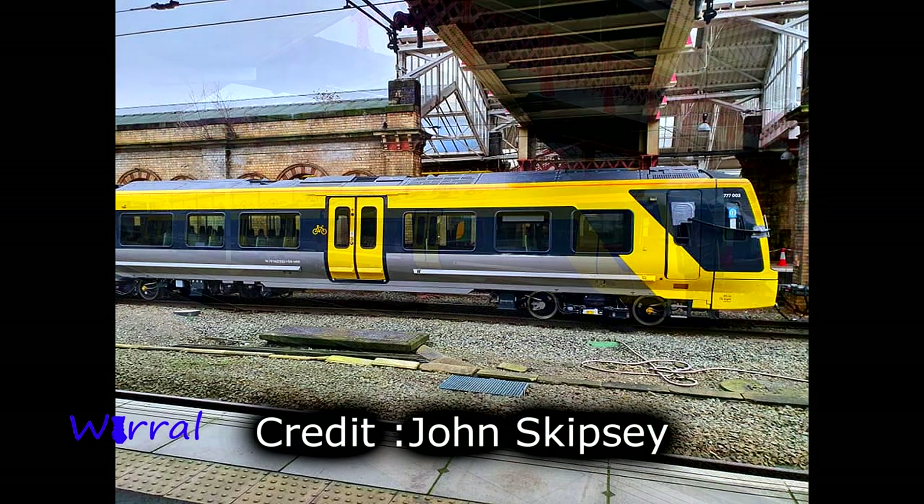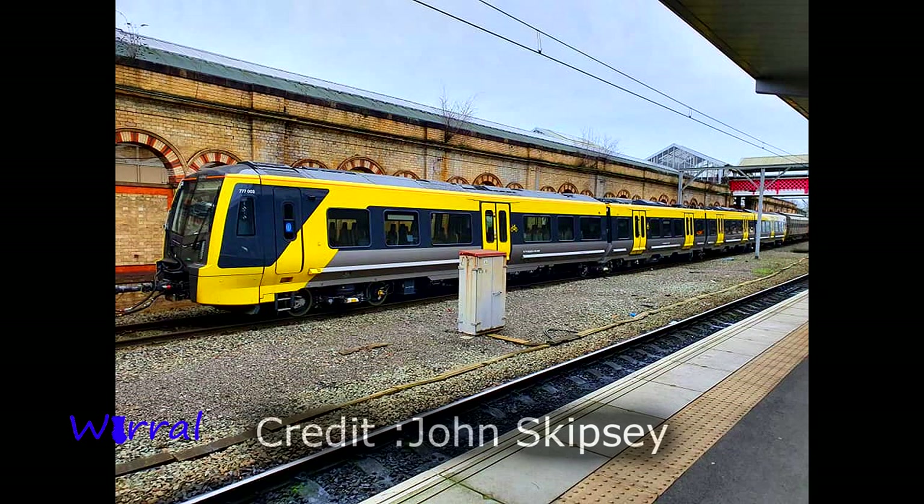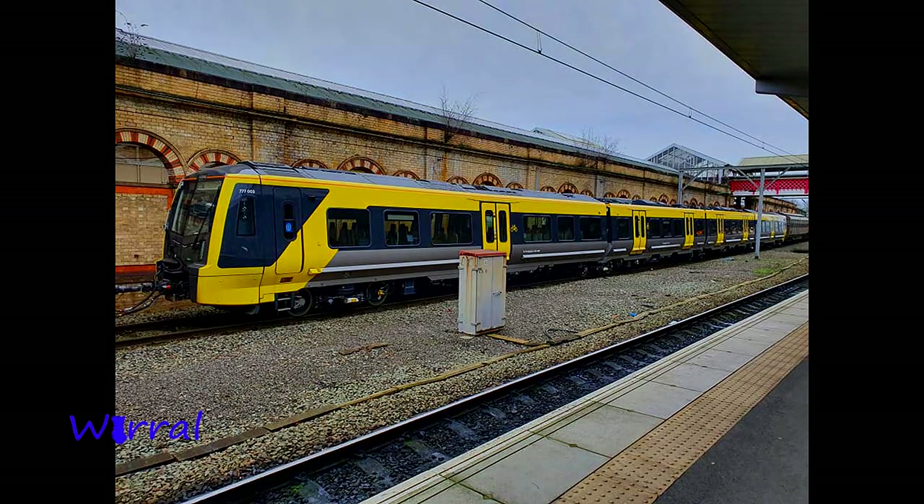And tonight we are heading over to Bootle Junction, where the train will arrive and go onto the Merseyside network for the very first time, eventually making its way to the depot at Kirkdale.